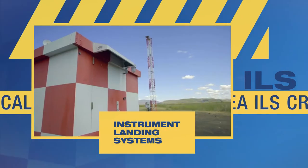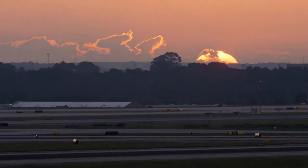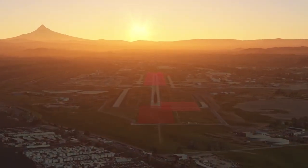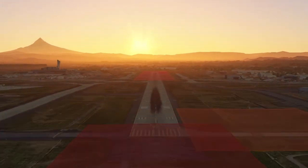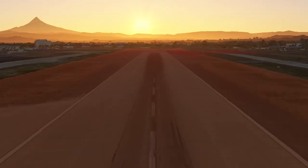You recognize this equipment, known as Instrument Landing Systems, or ILS. Whether it's rainy and overcast or a bright sunny day, this equipment is the primary method of guiding aircraft to the runway safely, and you have a direct impact on how it functions.